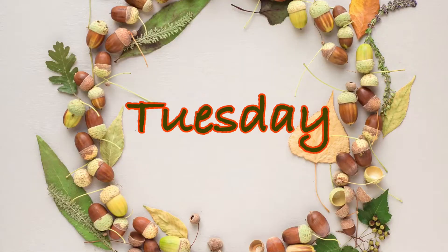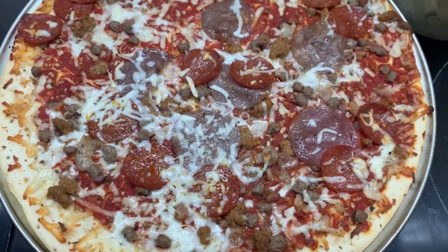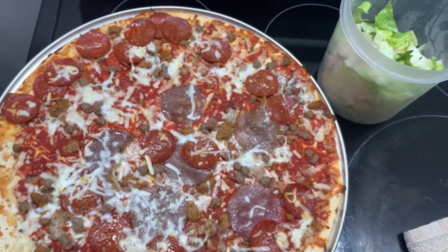On Tuesday, they felt like they needed actual pizza, so we made this Aldi triple meat pizza — it's just $5.99, easy lunch. And we had some leftover salad with that.